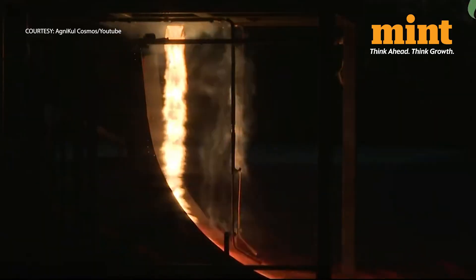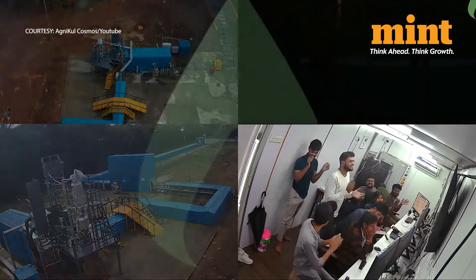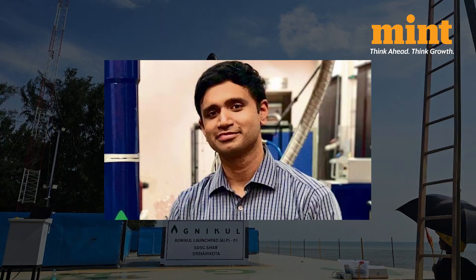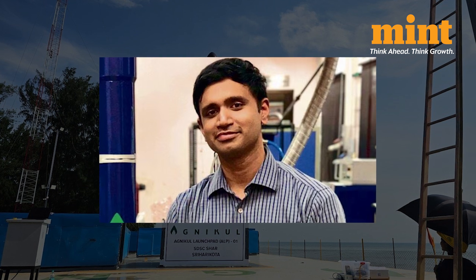Agnikul Cosmos's main aim is to offer affordable launch services to small satellites. This startup was incubated at the IIT Madras Research Park. It was founded in 2017 by their CEO Srinath Ravichandran, a Wall Street trader turned aerospace engineer, Mohen SPM, an operations specialist, and Satya Narayan Chakravarti, a professor at IIT Madras.